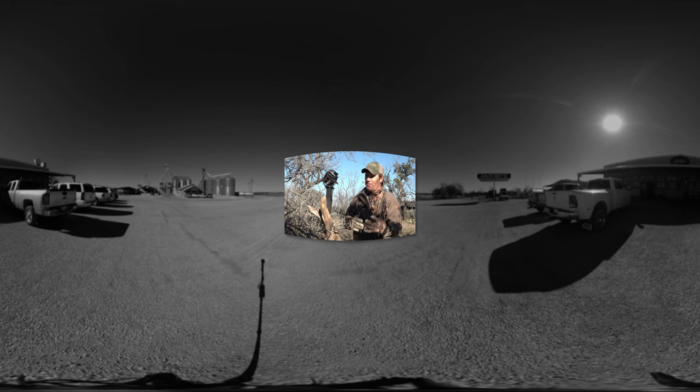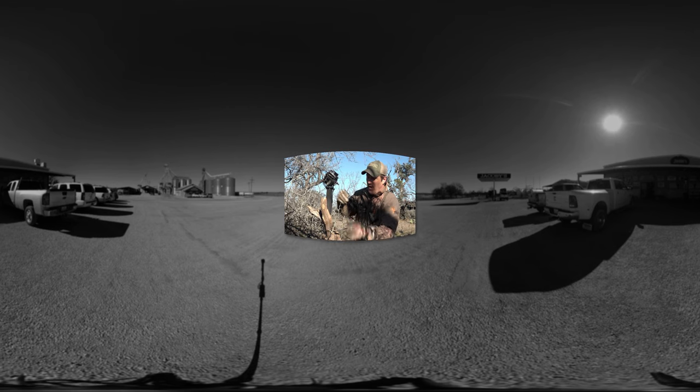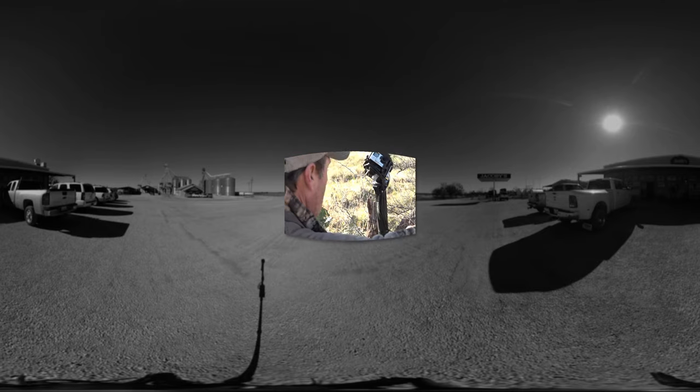The challenge is these deer sometimes pick these cameras up. They're a visual thing — they see them — but they also have an odor from me touching them. So what I've done is tried to camouflage them as much as possible and get them up against the bush, but still not take away from that 360 effect.